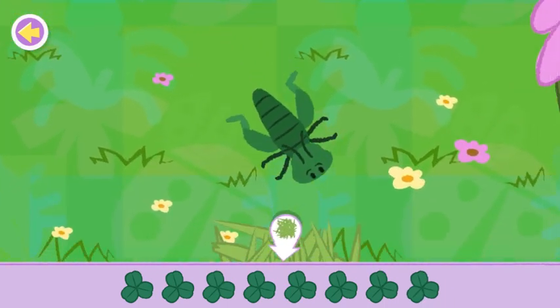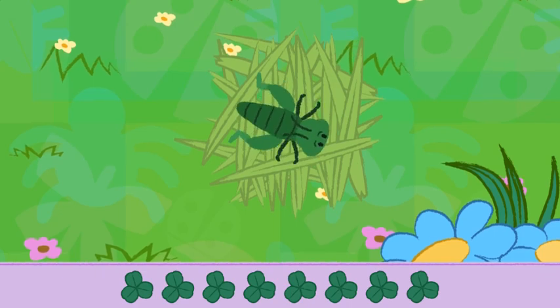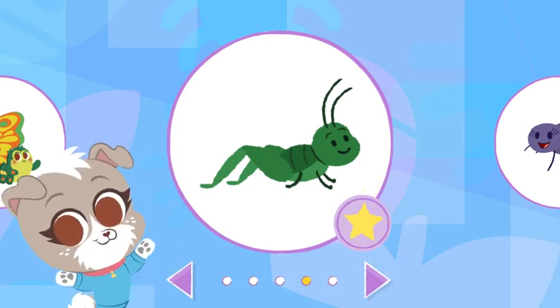Yes! You found them all! Now help the grasshopper hop back to its home! Excellent hopping! You finished finding and helping the grasshopper!